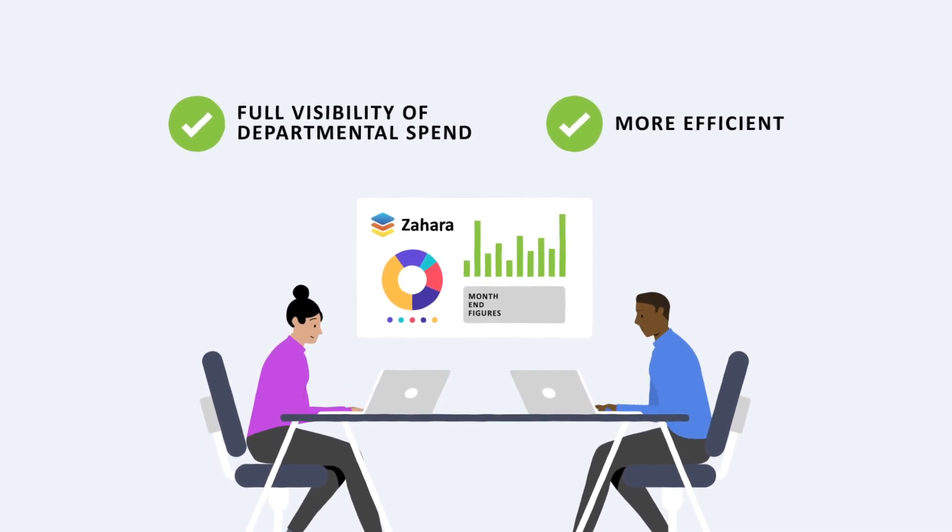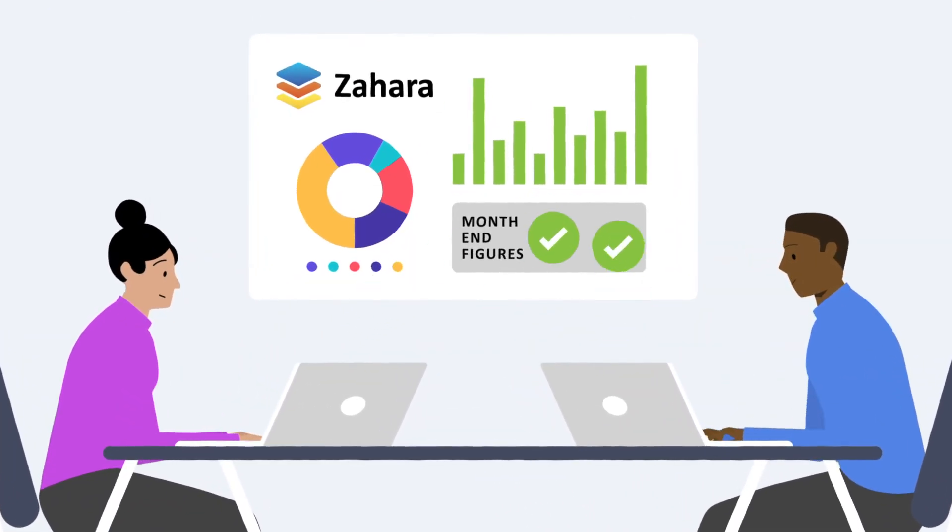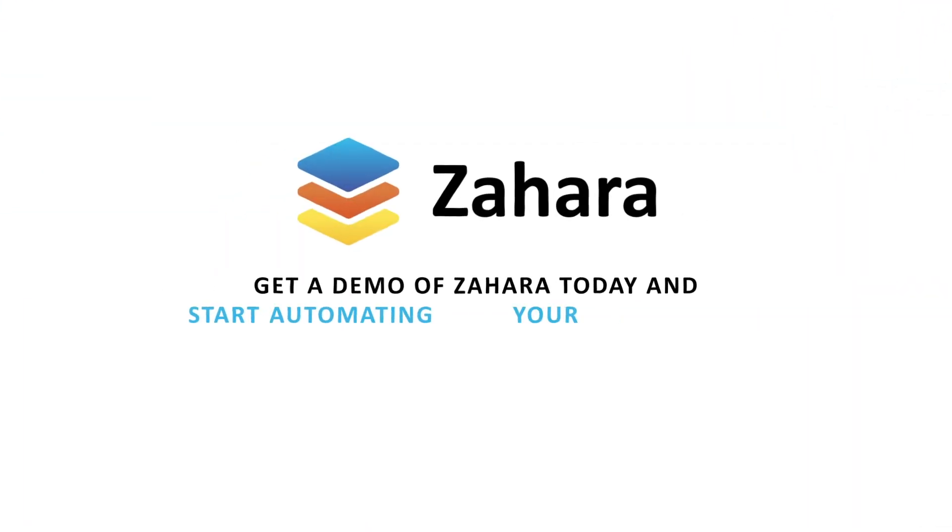The best thing of all, they are getting their month-end figures out far faster, making everyone happier. Get a demo of Zahara today and start automating your invoice processes.